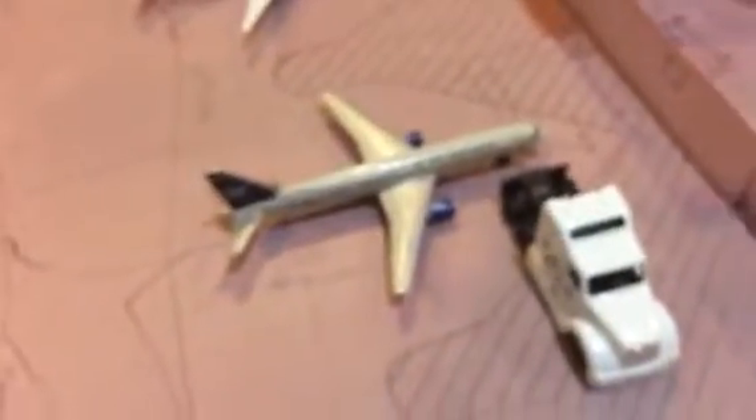Alaska 737 getting food on for Portland. American 737 boarding for Miami. Another American 737 boarding for Dallas. American 737 getting food on for a flight out to Philadelphia. Southwest 737 boarding for Baltimore. Another Southwest 737 boarding for Midway. The Lars A321 with Sharklets is about to board for Guadalajara.